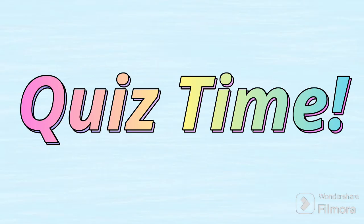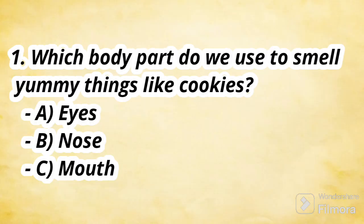Hey kids, are you ready for a fun quiz now? There will be three questions. Let's see if you can choose the right answers about our amazing body parts. Here is the first question: Which body part do we use to smell yummy things like cookies? A. Eyes. B. Nose. C. Mouth. Which is the right answer, kids? It is the nose!